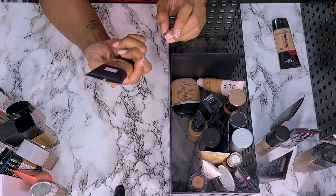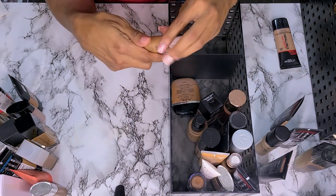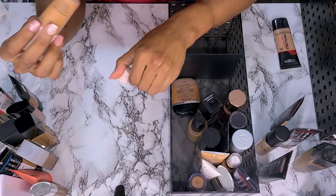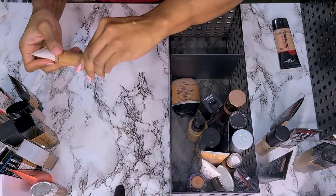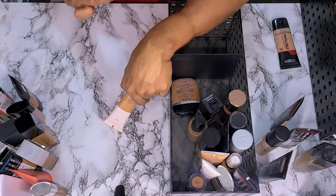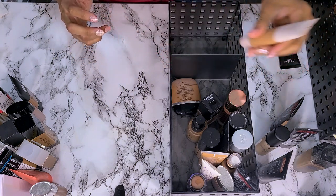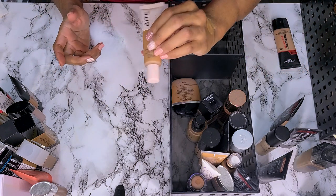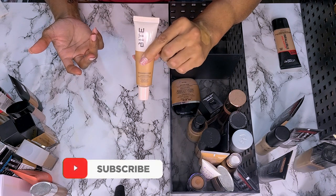The Makeup Forever is in shade Y523. Next we have the Bite Beauty Changemaker Foundation — this is too light. I bought it from Bite Beauty during the summer, and it was too light then. Honestly I've never worn it and it still looks too light. So I'm just going to get rid of it. I've been holding on to it in shade T130 saying I'm going to mix it, and I don't think I am.